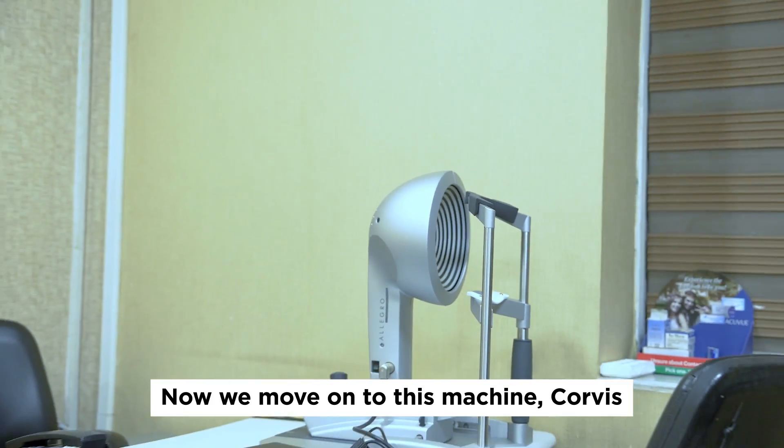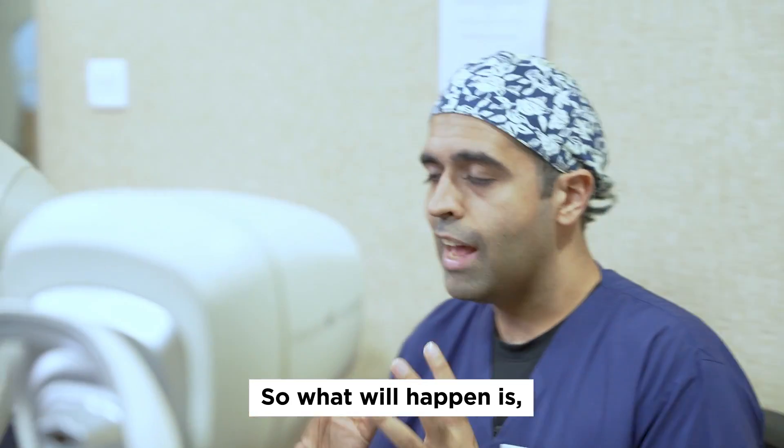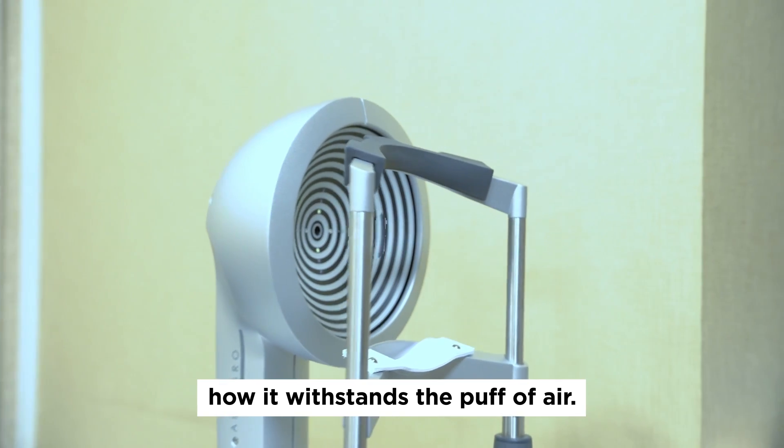Now we move on to this machine. This is the Corvus, which gives us a measure of the strength of your cornea. What will happen is I will throw a puff of air into your eye, and I will see how strong the cornea is and how it can withstand that puff.